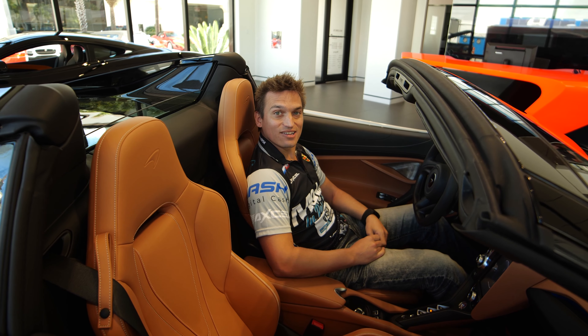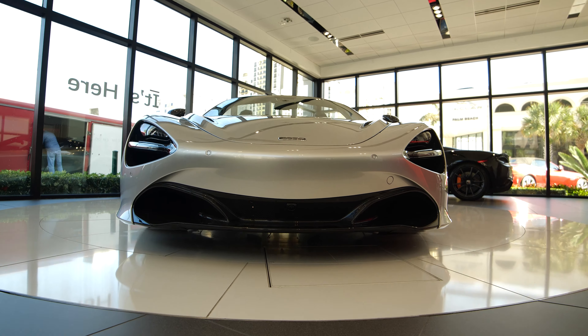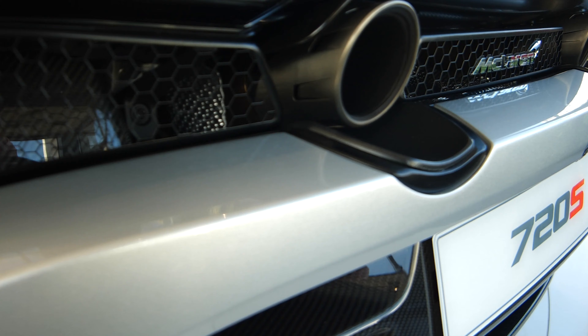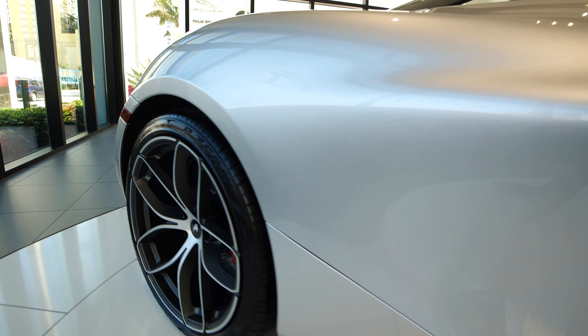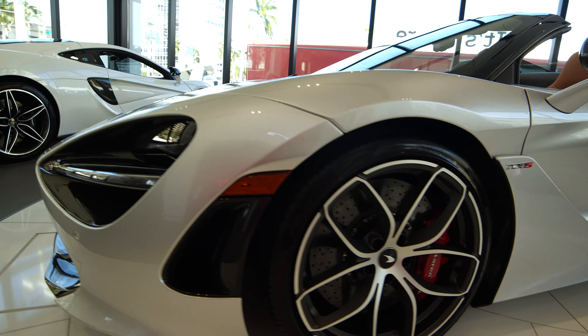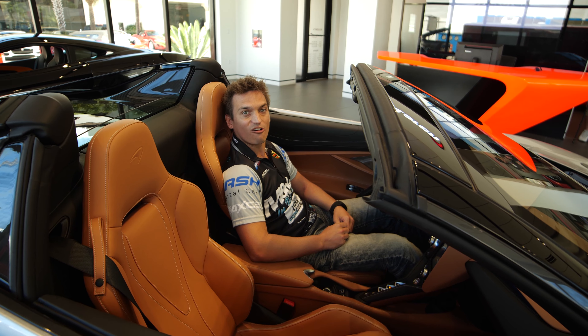Okay guys, here it is — the McLaren 720S Spider. This is the first one in North America and it's coming to you first. This car is incredibly fast: 0-60 in 2.7 seconds. It only weighs 2,980 pounds, which gives it a top speed of 212 miles per hour.